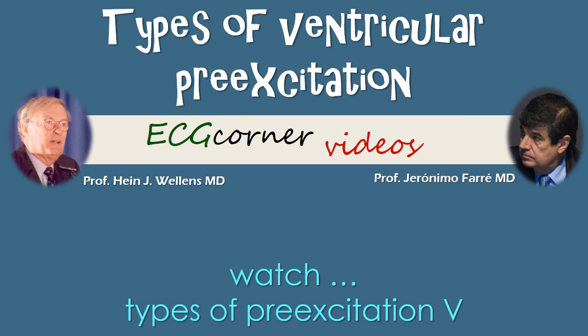We would like to thank you very much for your attention and we advise you to watch types of pre-excitation, part five.